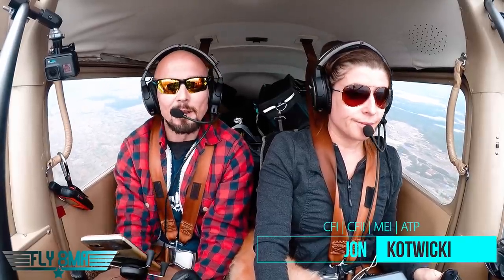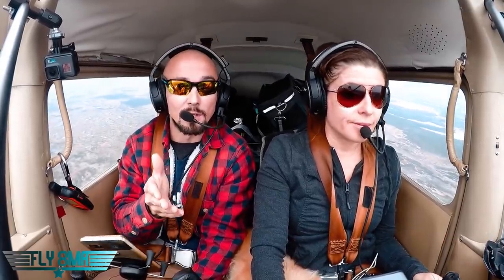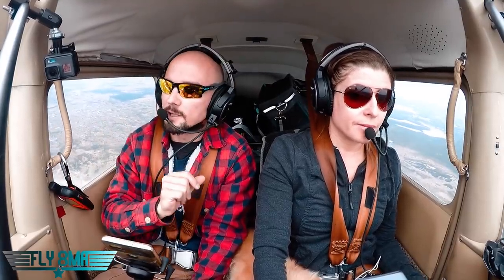Hey guys, what's up? John here from FlyAtMikeAlpha.com and today we are flying in these beautiful Alaskan VFR conditions out here over the Kenai Peninsula, approaching Anchorage. We're going to be going into Lake Hood today — kind of an interesting little piece of class delta airspace.